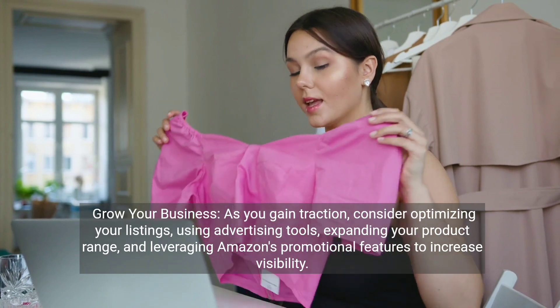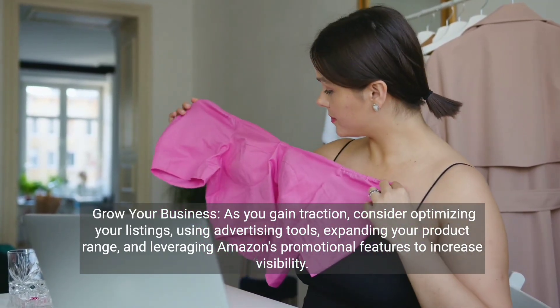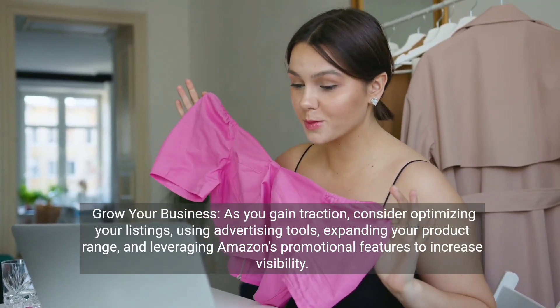Grow your business. As you gain traction, consider optimizing your listings, using advertising tools, expanding your product range, and leveraging Amazon's promotional features to increase visibility.